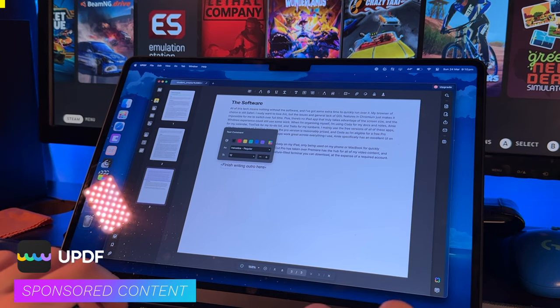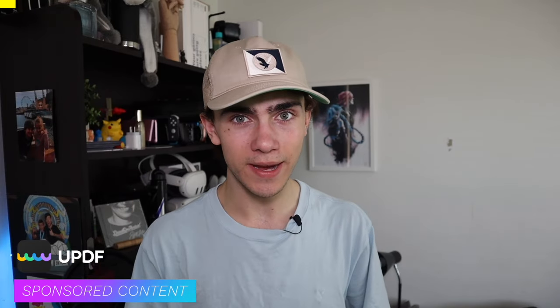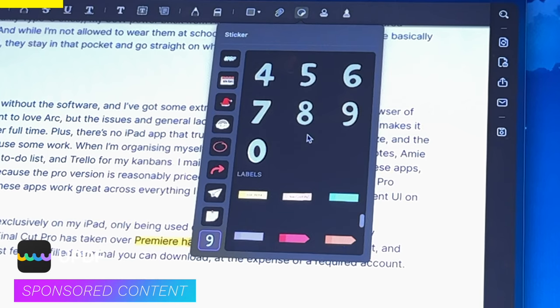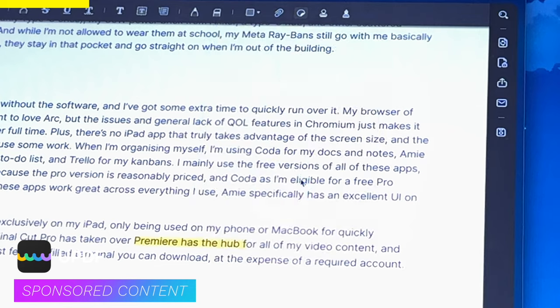If you're anything like me, you're using PDFs almost every single day — whether you're filling out a form, reading over a resume, reviewing a script, or literally anything in between. UPDF has the tools and the power to help you get it done right, all at a fraction of the cost of Adobe Acrobat. UPDF lets you annotate PDF documents by adding text, links, images, or any of the hundreds of stickers built into the app, and does it all with ease while preserving the original format of your documents flawlessly.